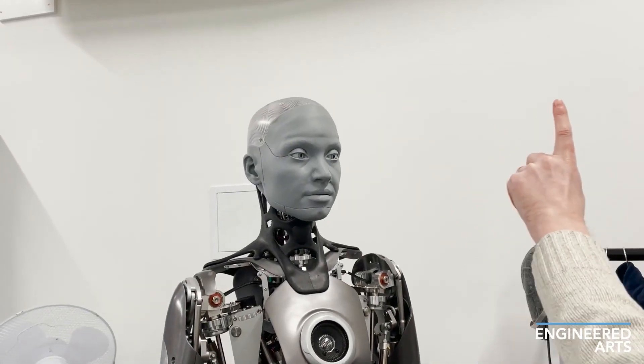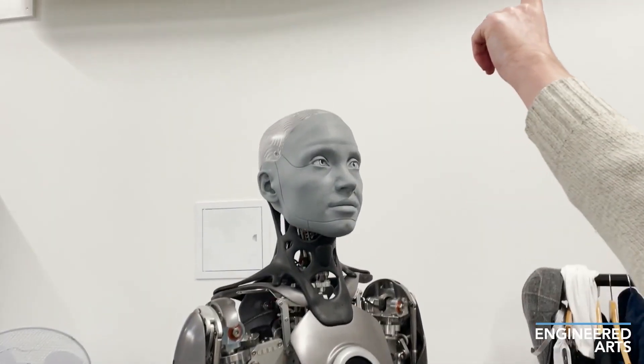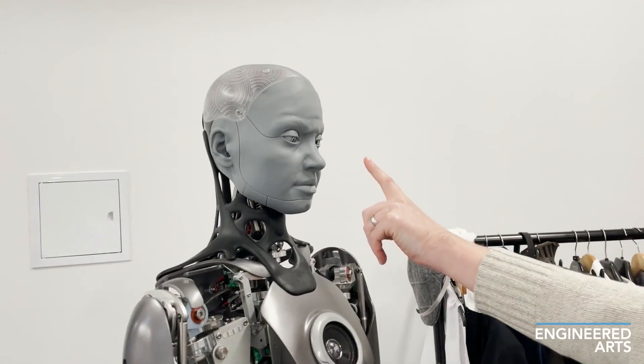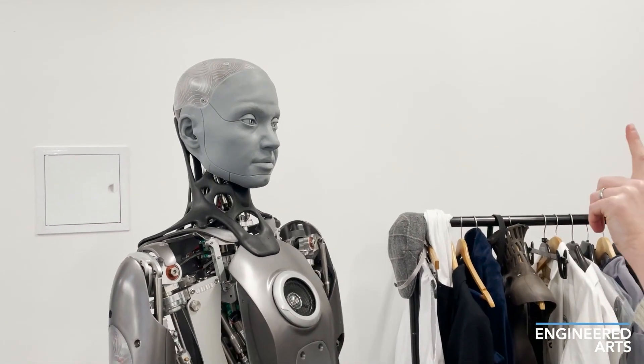This is Ameca the humanoid robot, created by the company named Engineered Arts, based in the UK. And it is one of the most advanced and complex humanoid robots ever created.